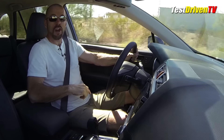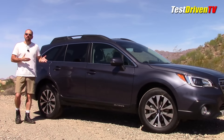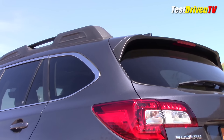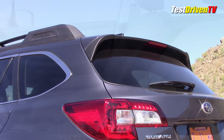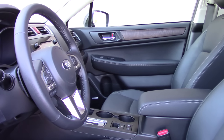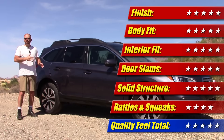When it comes to the measure of quality, I was pretty impressed overall — solid structure, rattle free, good materials inside and out. The body fit and finish on the outside is exceptional; you'd never know this car was built in Indiana. It's got Japanese quality everywhere you look, touch, and feel. It gets five out of five stars for quality.